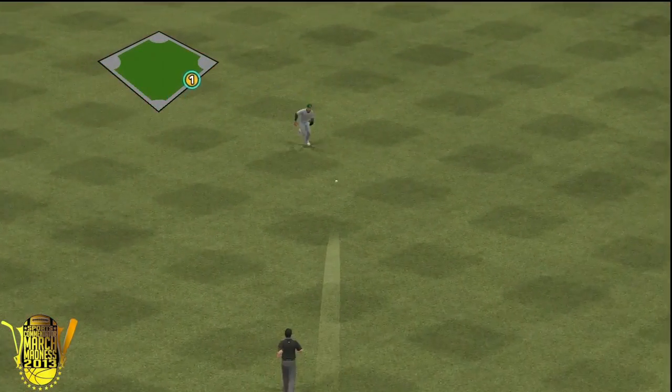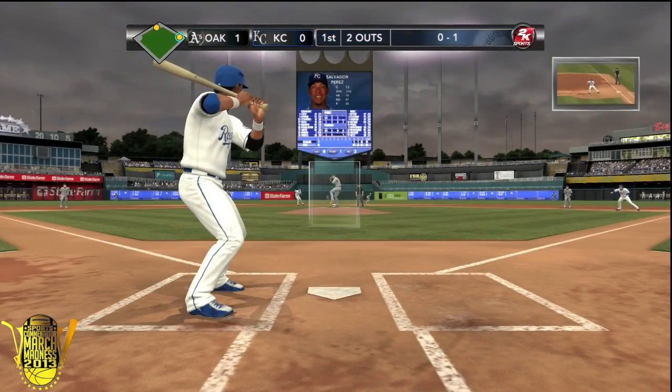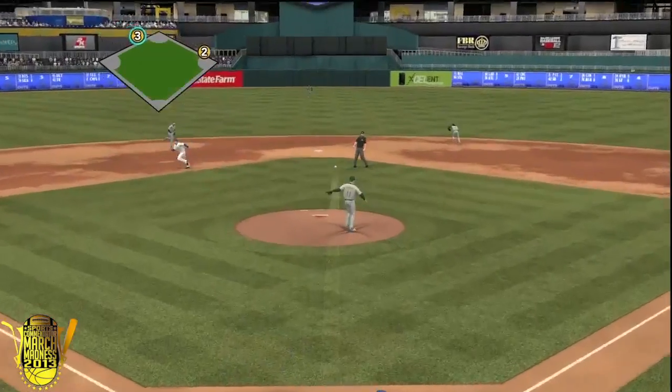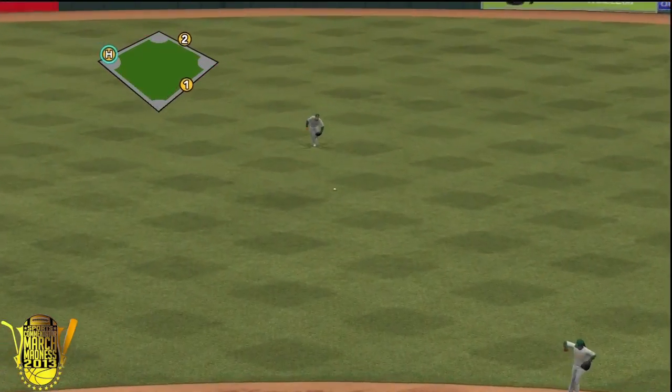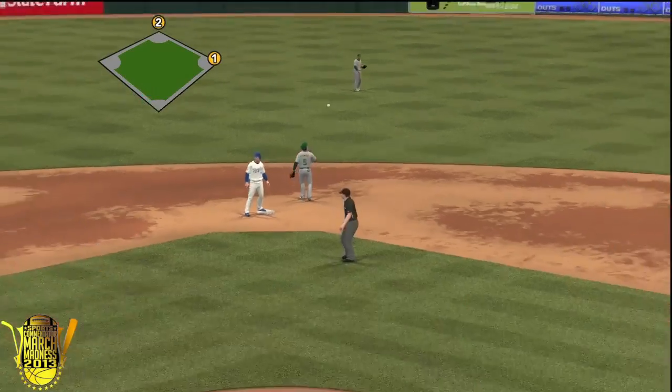Now on to the bottom half. Alex Gordon with a bloop single with two outs. Next batter Billy Butler will get a single as well, sending up men on first and second for Salvador Perez, the young catcher. He's going to drive home Gordon on that single up the middle, and this game is tied just like that.